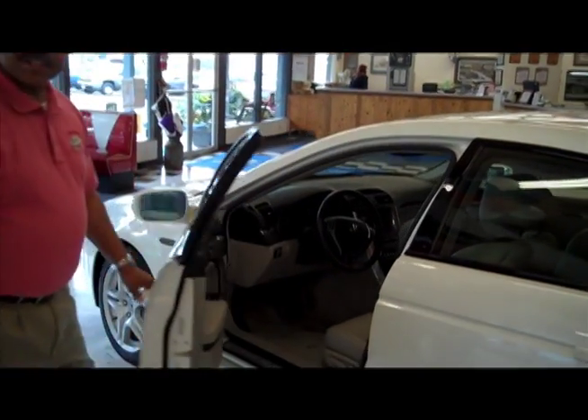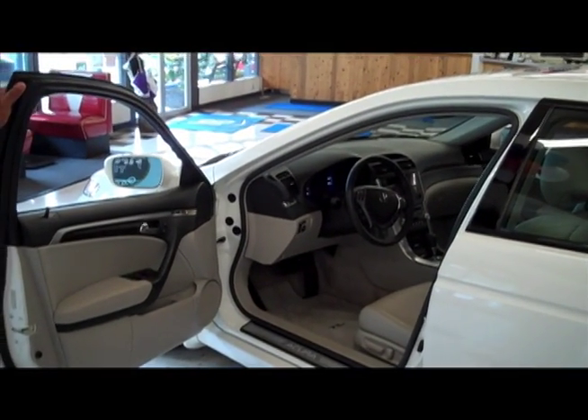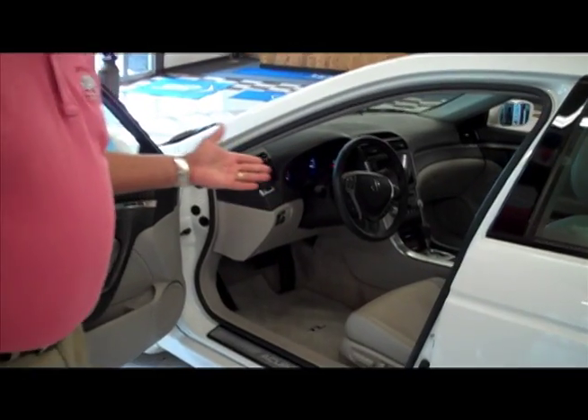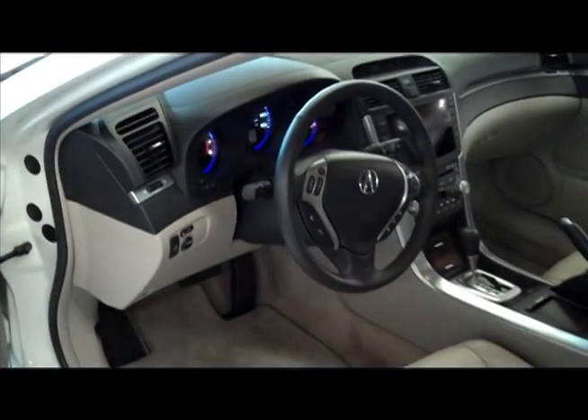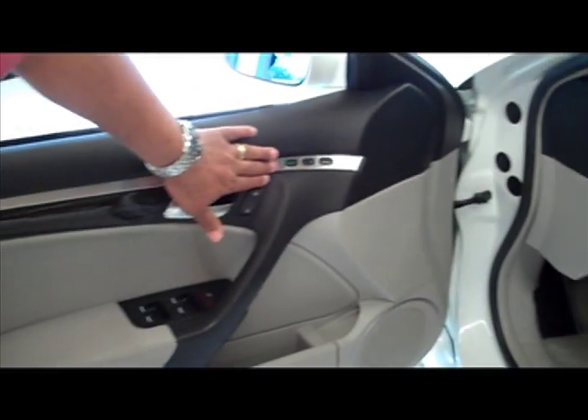As we take a look on this side at the driver's area, we can see that we have a tilting and telescoping steering wheel, which allows the driver to become comfortable in any seating position, as well as memory seating for two drivers to be able to have mirrors, radio, and steering wheel set.